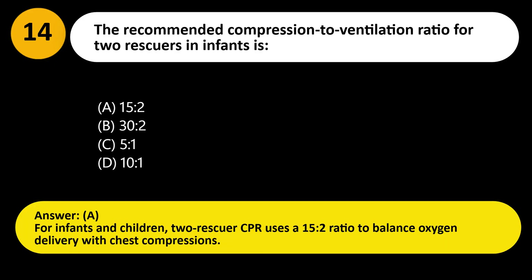Answer: A. For infants and children, two-rescuer CPR uses a 15-to-2 ratio to balance oxygen delivery with chest compressions.